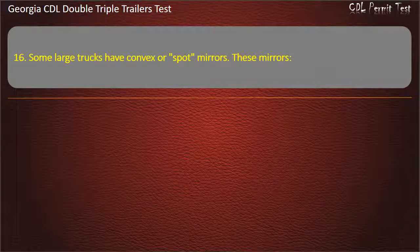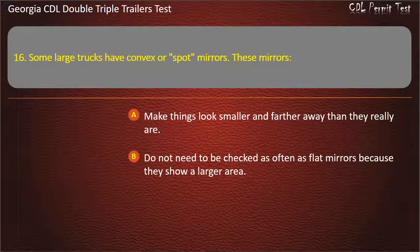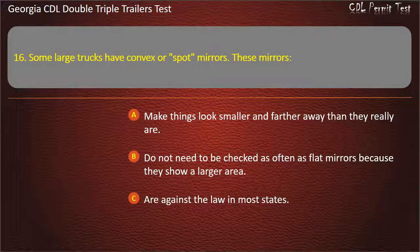Question 16: Some large trucks have convex or spot mirrors. These mirrors — which statement is true? Options: Make things look smaller and farther away than they really are. Do not need to be checked as often as flat mirrors because they show a larger area. Are against the law in most states. Answer: Make things look smaller and farther away than they really are.